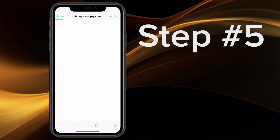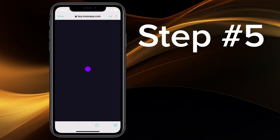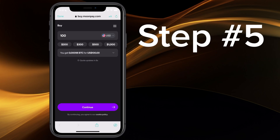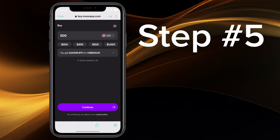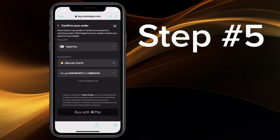And step five, select the amount you want to purchase and how to pay. Today, we're going to buy $500 worth of Bitcoin. You can buy as little as $30. And we're going to be paying with Apple Pay. However, you can also pay with a credit card, SIPA, PayPal, and more.